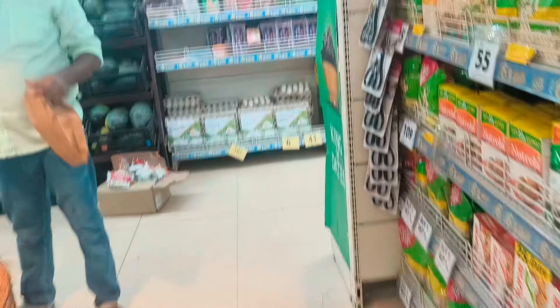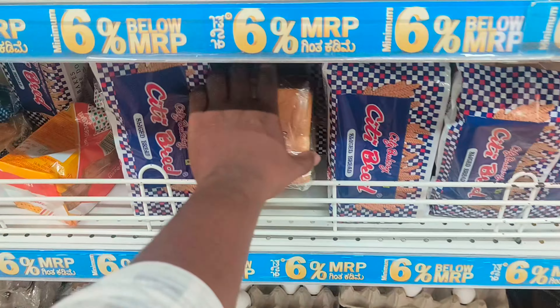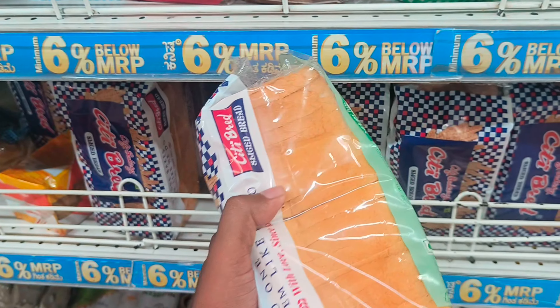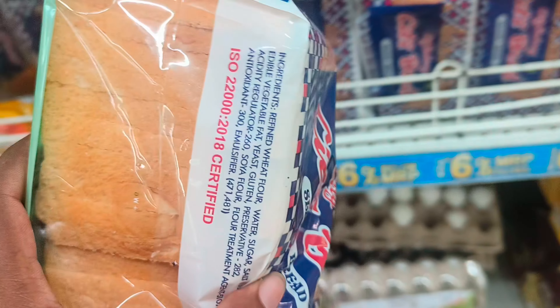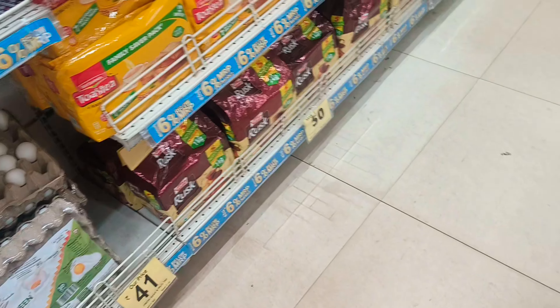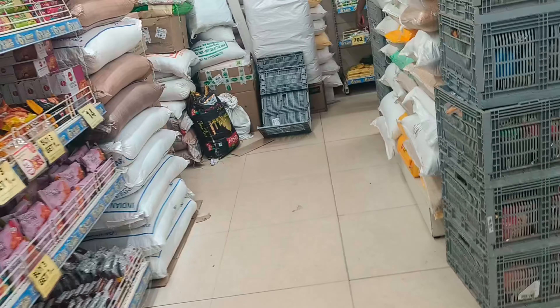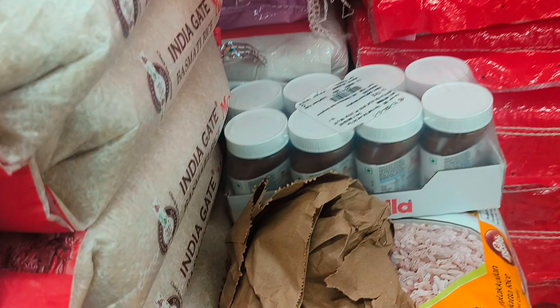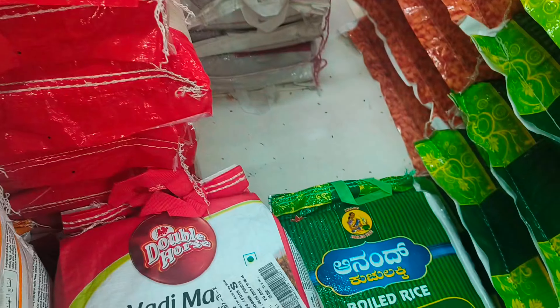I've got four eggs, I've got bread, and I'll drop down. Okay, it's the rice. Now the rice.